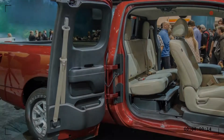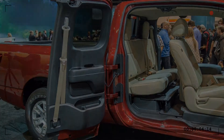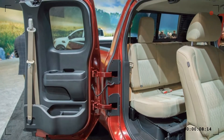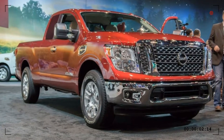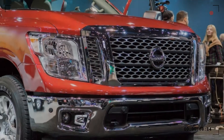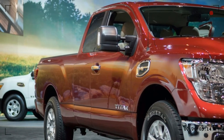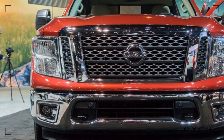Moving up to four-wheel drive adds $3,030 to the price. If you want a few more niceties, the King Cab SV starts at $35,930 with four-wheel drive adding $3,030. If you want the most capable light duty Titan available, the Pro 4X King Cab is four-wheel drive only and will set you back $43,290.